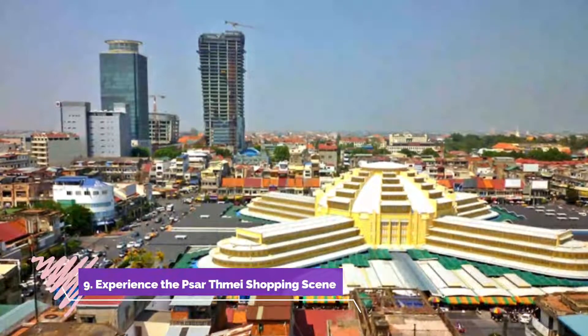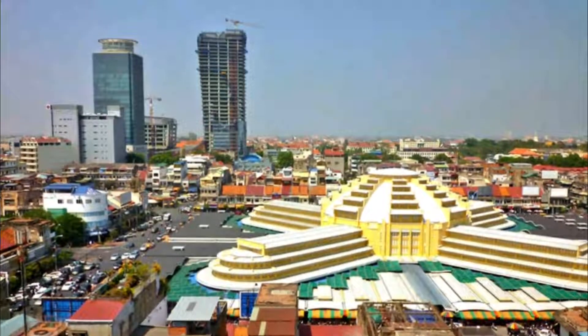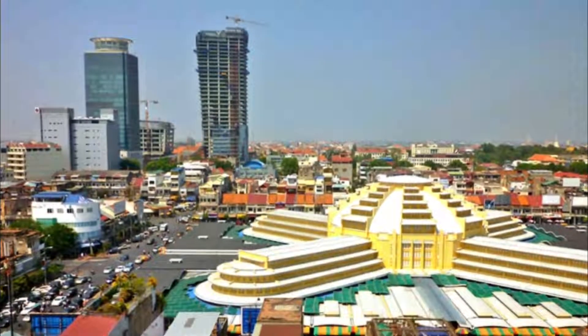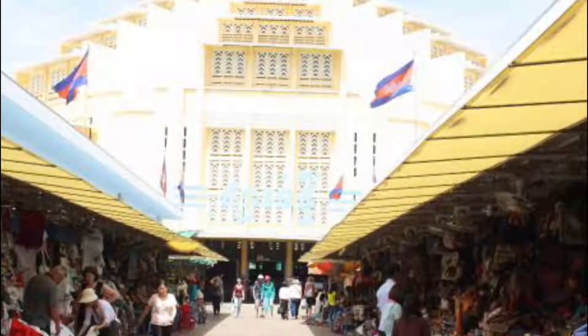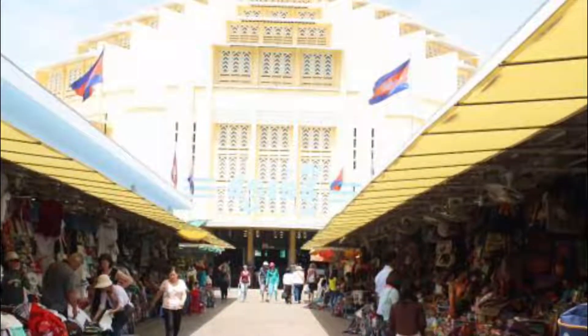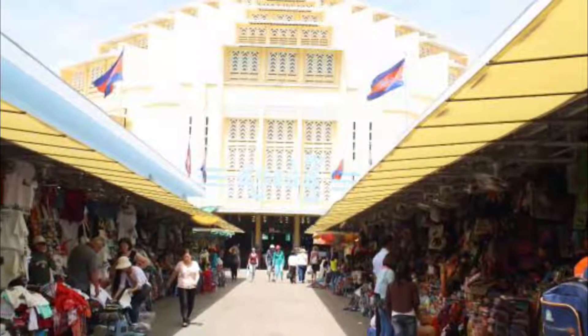Number nine: experience the Sorya Mall shopping scene. There are excellent opportunities for soaking up a slice of local life here, with the market's huge array of local produce on display and plenty of hustle and bustle. It's a great place for an aimless wander and keen photographers.